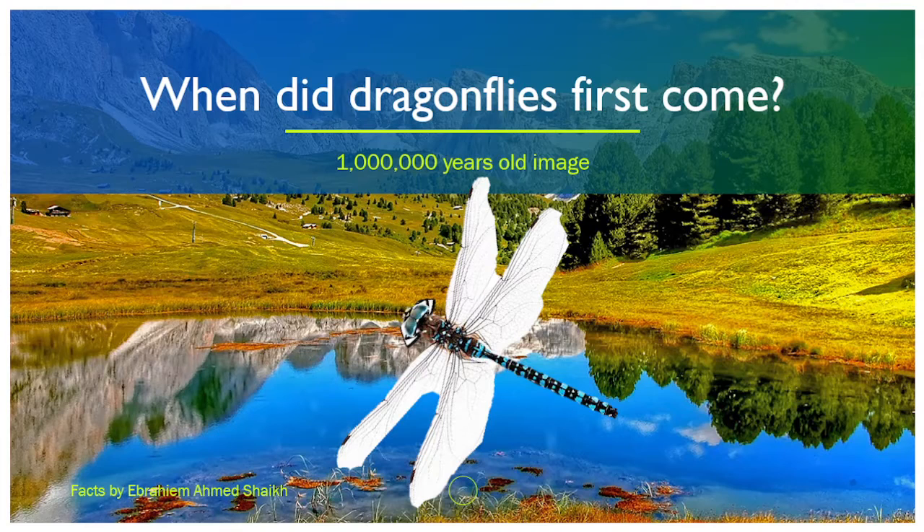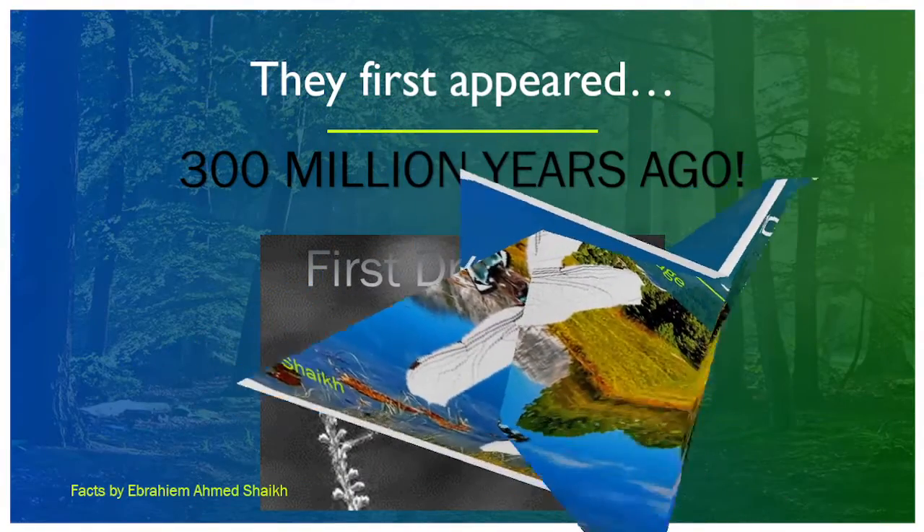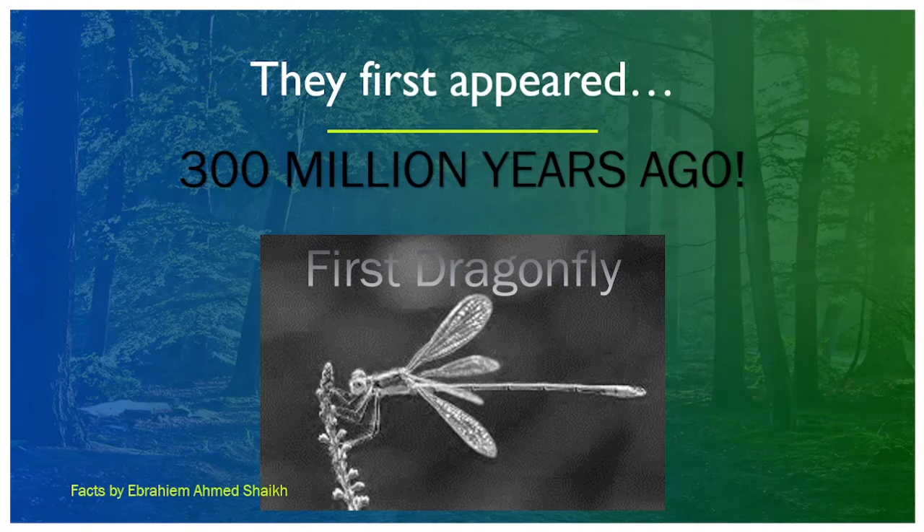So, when did dragonflies first appear? A one-million-year-old image might show us... No! It's 300 million years ago. I'm surprised. The first dragonfly! It's really, really old, and humans weren't even there. Who took this picture, actually? I don't know.